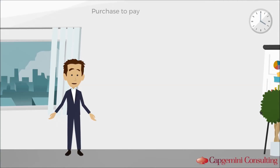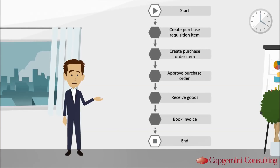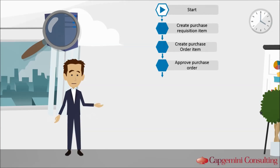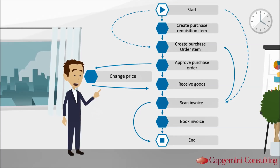Let's have a look at an exemplary purchasing process. This is how it might look after holding workshops and interviews. With our partner tools, we visualize all process variants that have ever been executed in real life. For instance, we can detect detours and loops the employees have to take for any reasons.